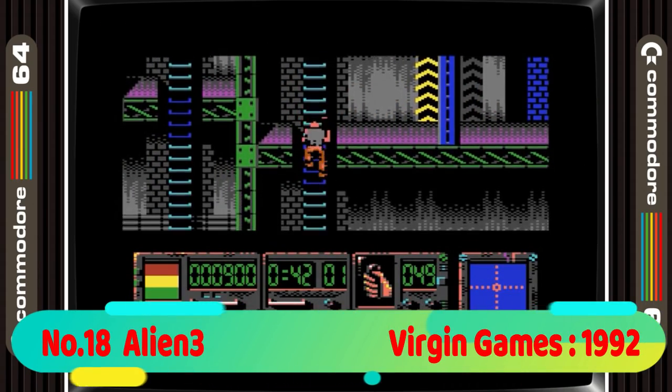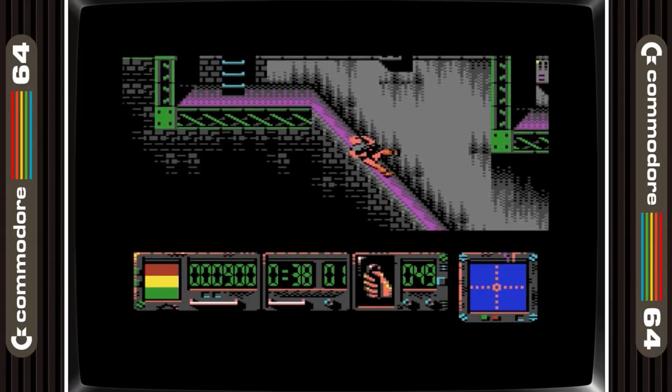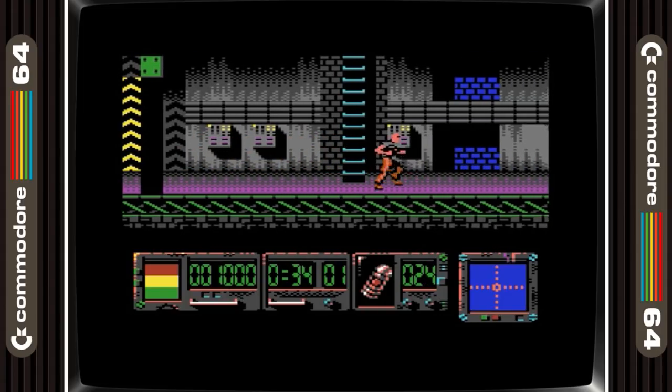Alien 3 is in 18th place. Now this game would have been hard to beat if it wasn't so hard, but once you get over the initial shock of the difficulty there's an absolute class game underneath, and the soundtrack is awesome.